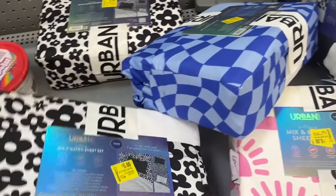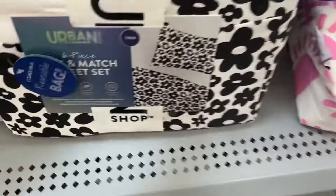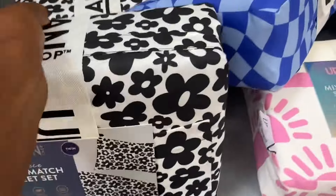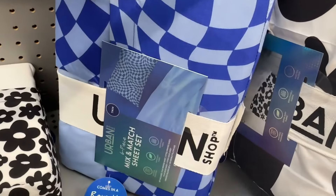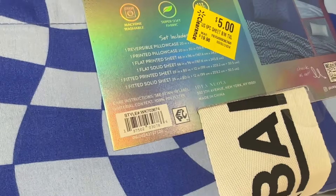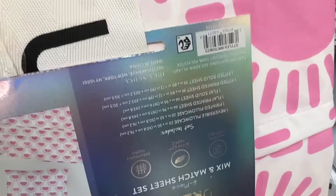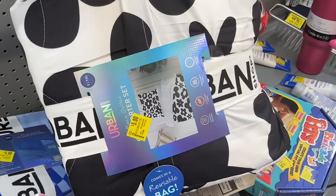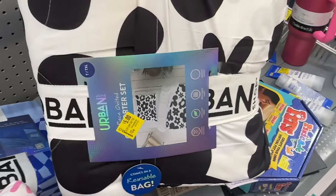We have some mixed and matched sheet sets for $5. This is the twin size. And then we have this blue one right here, and then this pink one. We also have this comforter set, twin size, for $5. That is a deal.